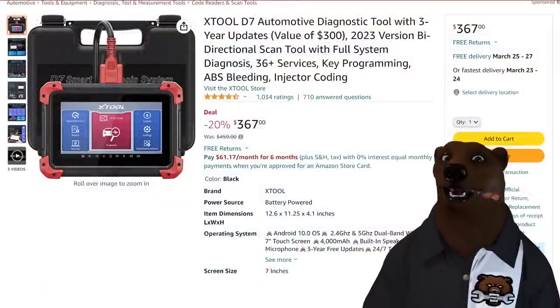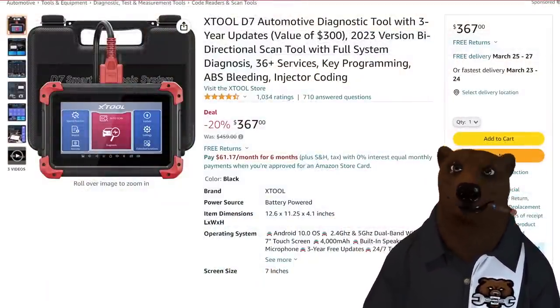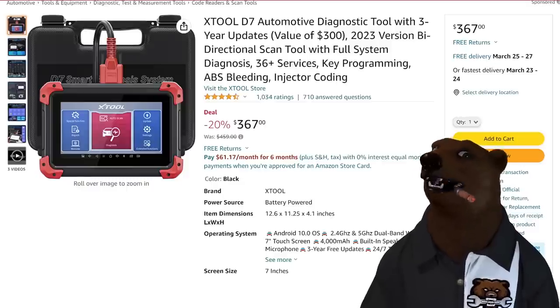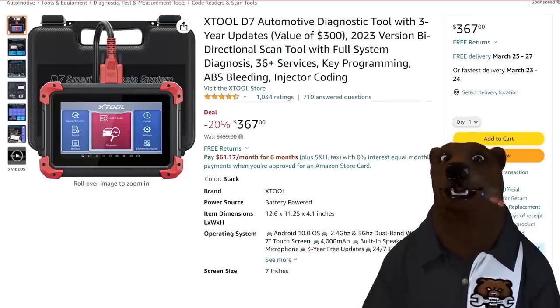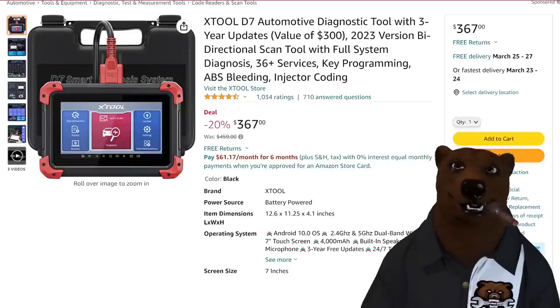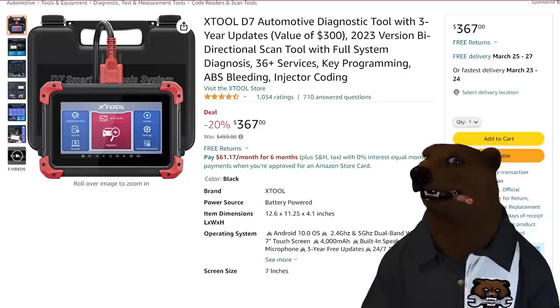We're going to start over on Amazon. I want to thank today's sponsor — one of today's sponsors actually — and that is Xtool. They've been a friend of the channel for a while. You've seen a lot of their stuff on here. They've got a couple different deals going on if you're looking for an OBD2 reader. This is what lets you read all the codes and find out what's really going on with your car or truck.